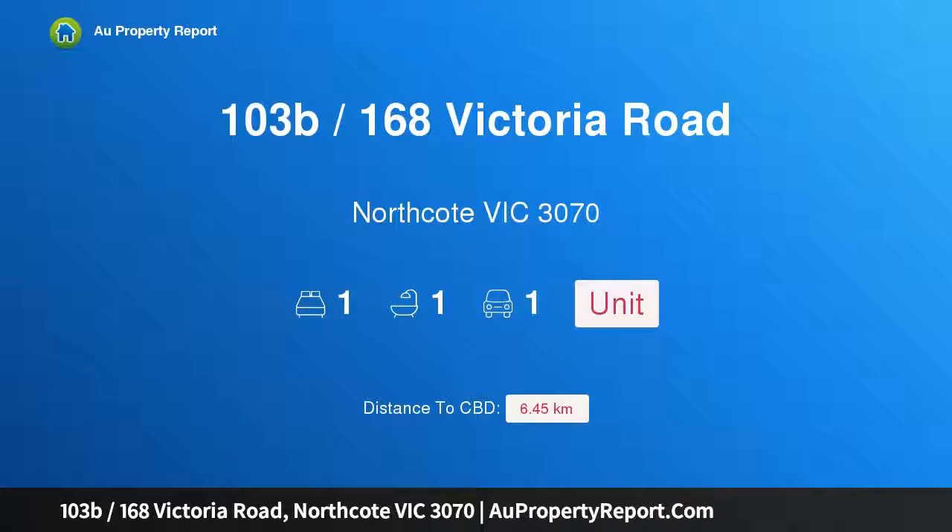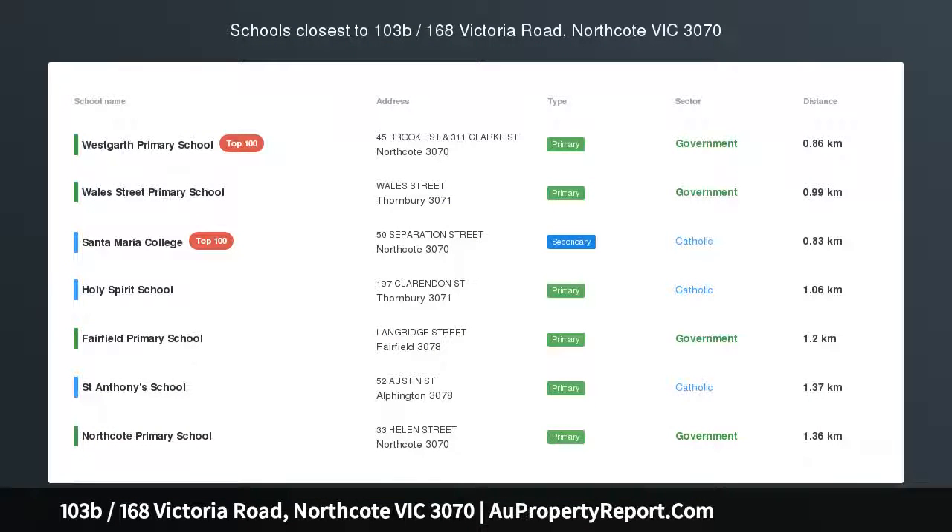Hi, I am glad to introduce Property 103B, 168 Victoria Road, Northcote Victoria 3070.